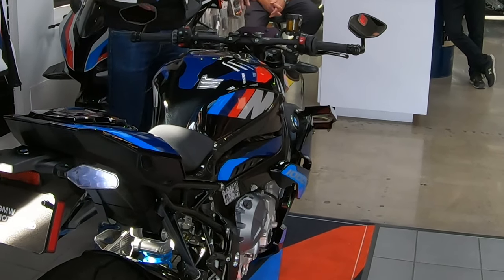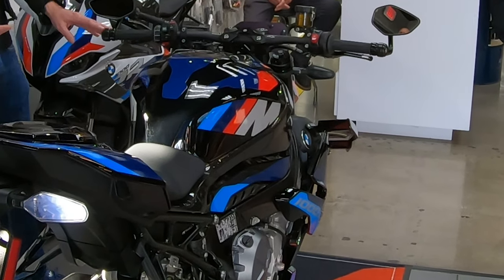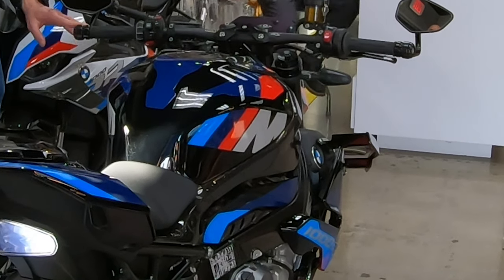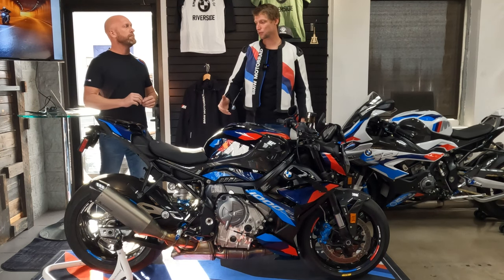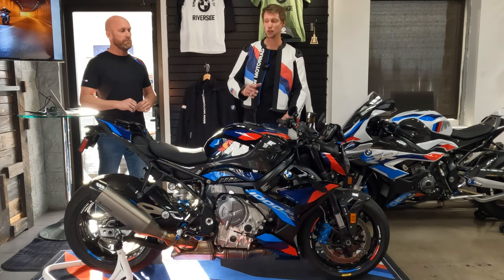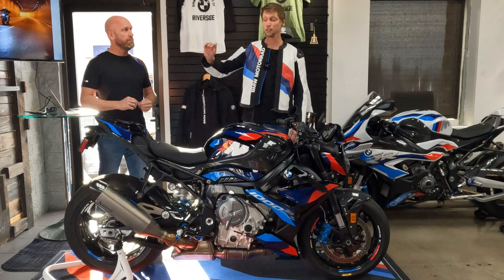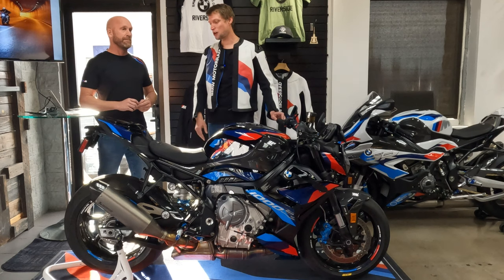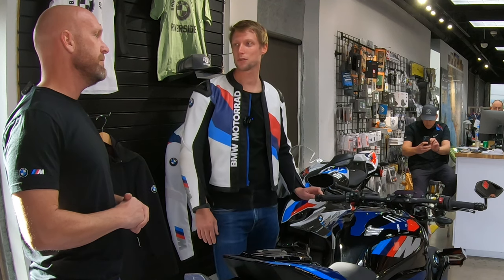I got the question a lot from press colleagues when we were in Spain, in Almería, for our first test of the bikes: do we really need these winglets? The answer is clearly yes, because starting at around 80 miles per hour the effect of the winglets kicks in and increases heavily. That means at around 130 miles per hour we have already almost 12 kilos of downforce.